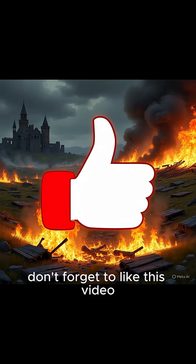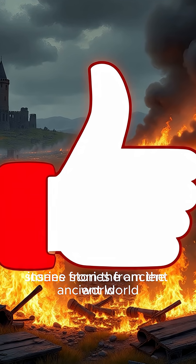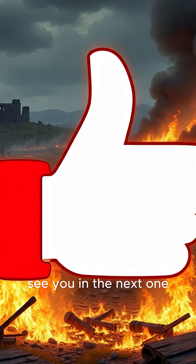Pretty wild, right? Don't forget to like this video, and subscribe for more insane stories from the ancient world. See you in the next one.